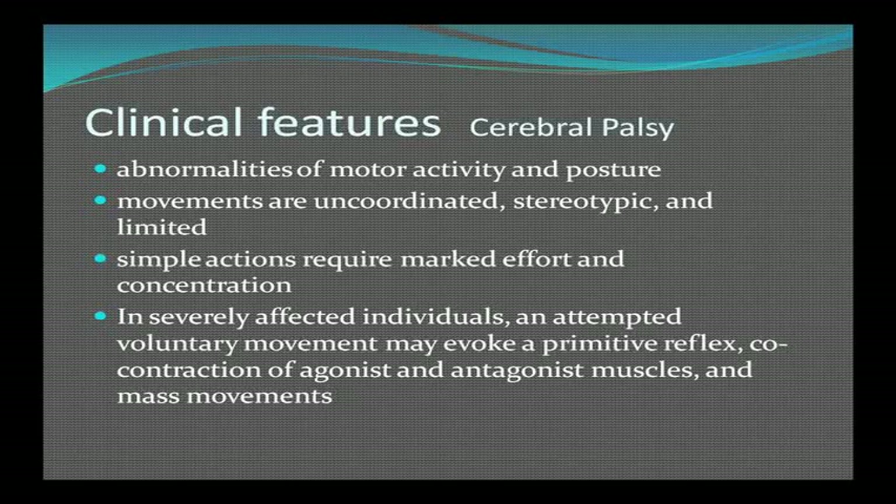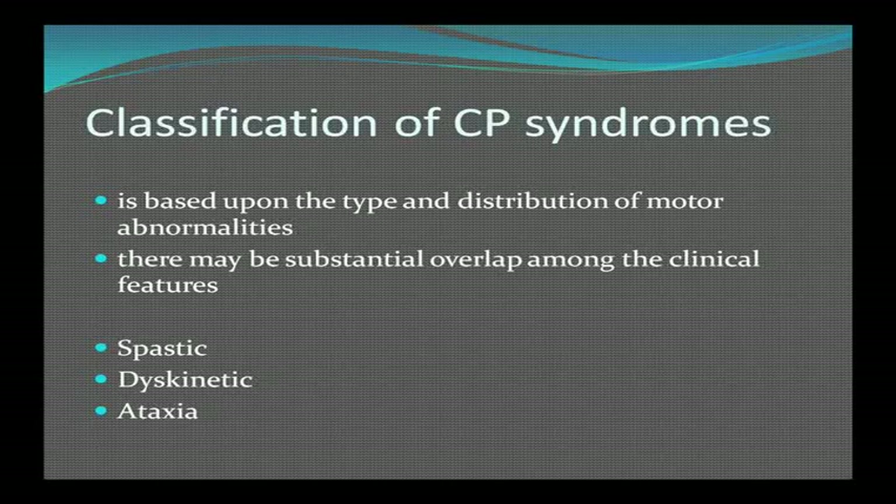CP presents with abnormal motor activity and posture. Movements are stereotypic and very limited — simple actions can require marked effort, like simply reaching for something. In severely affected individuals, attempted voluntary movement evokes a primitive reflex or contraction of agonist and antagonist muscles simultaneously, and mass movements. Classification is based upon the type and distribution of motor abnormalities — spastic, dyskinetic, and ataxic are the main descriptors used, with substantial overlap among types.